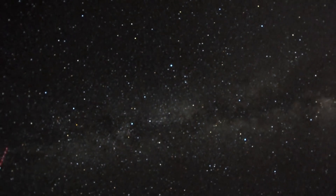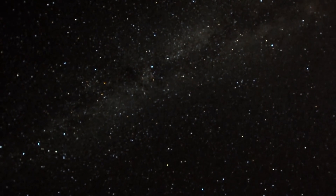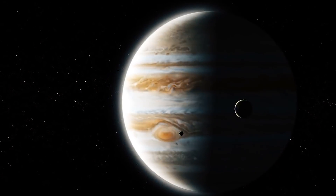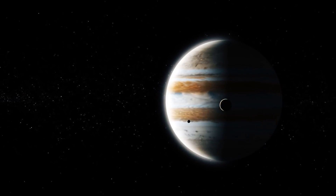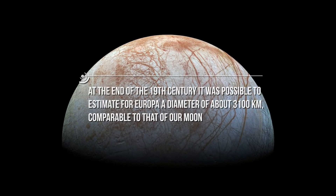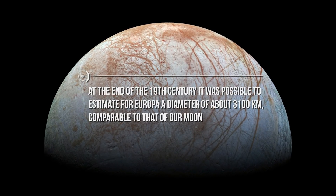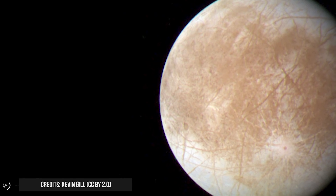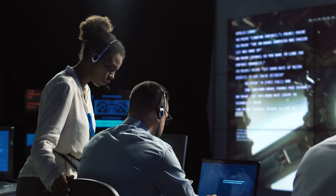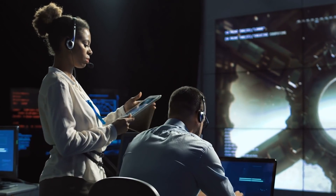A dot of light — this is what Europa has been for almost four centuries: a tiny source of light as weak as a sixth-magnitude star, nothing but the second moon in order of distance from Jupiter, and the smallest of the four discovered by Galileo in January 1610. At the end of the 19th century, it was possible to estimate a diameter of about 3100 km, comparable to that of our moon. It was therefore thought to be arid and very craterized, until the 1960s when spectroscopic studies suggested its surface was instead covered with ice.